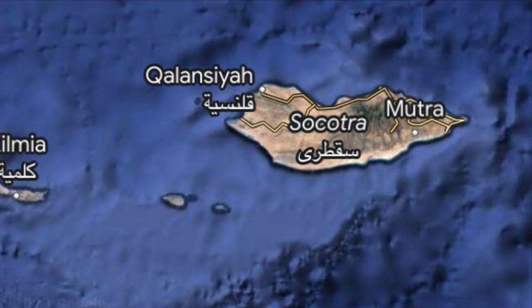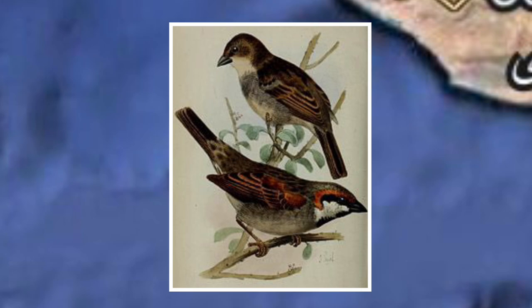Both the islands Samha and Darsha are found south of Socotra and have no evident endemic species. They are still however very important bird nesting sites. Furthermore, both host Socotra sparrow populations.